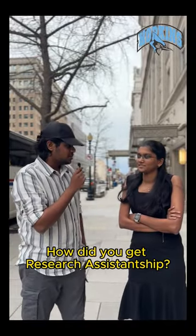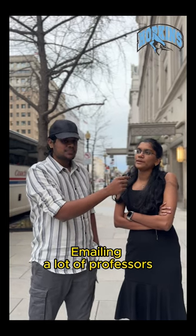So I hope that you got a research assistantship. How did you get it? I've been emailing a lot of professors and I got a reply back from one of them. We had an interview, an exchange of ideas, and a lot more, and then we decided to go ahead.